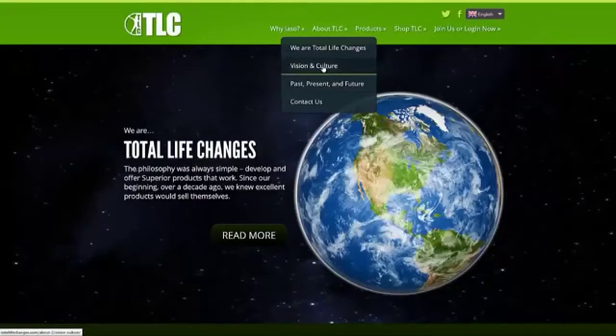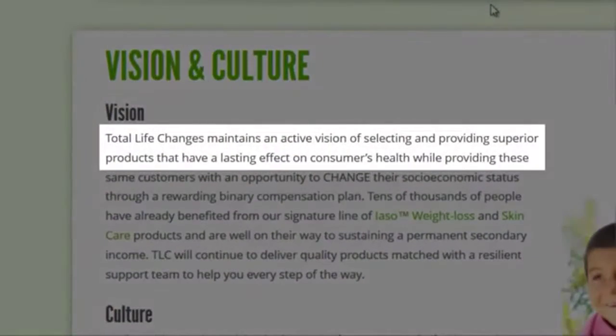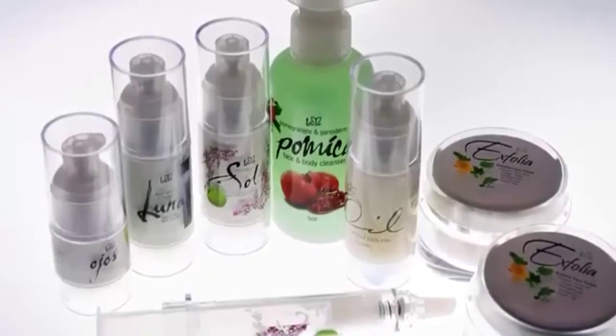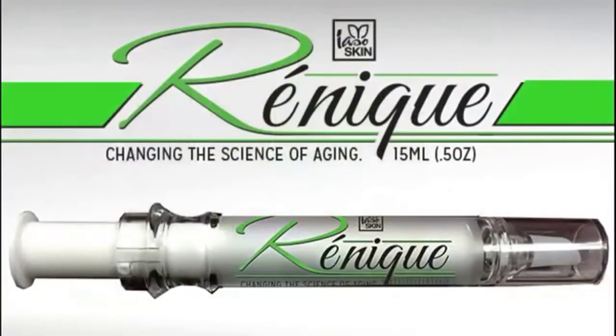It's widely known that when you look better you feel better, and our website clearly states: Total Life Changes maintains an active vision of selecting and providing superior products that have a lasting effect on consumers' health. Nothing exemplifies that vision more than the newest addition to our IASO skincare line, Renique.